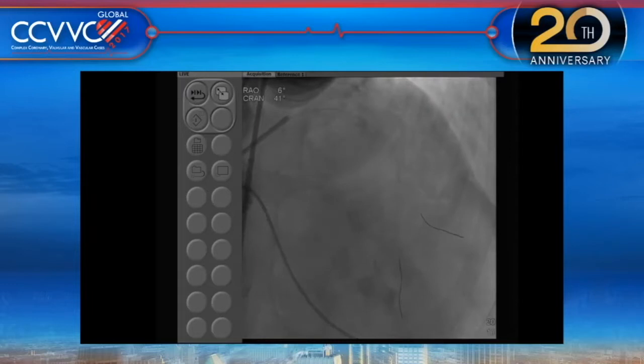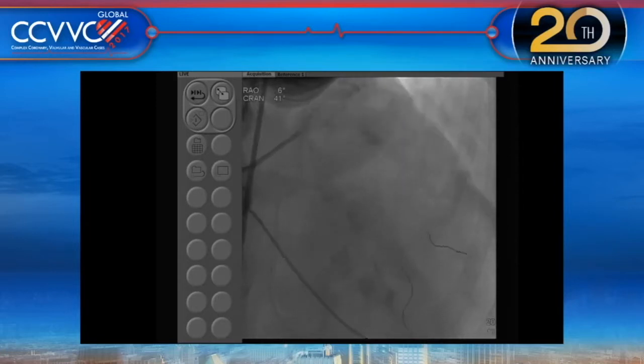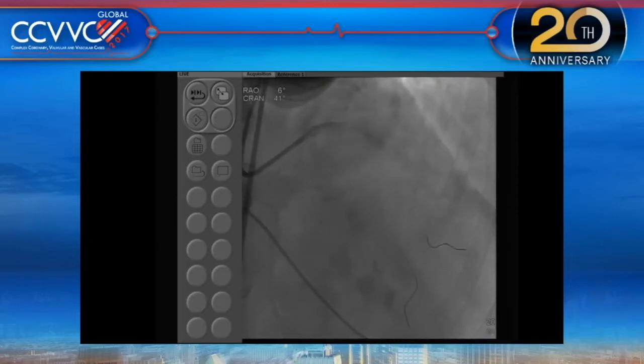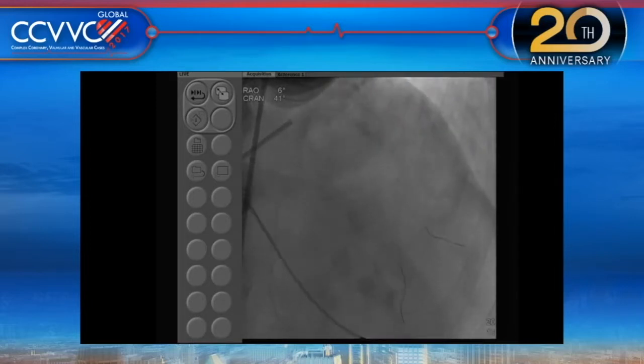The discussion now is: what stent strategy for the LAD-diagonal bifurcation? The left main should be straightforward — a 4.0 x 8 mm stent post-dilated before the bifurcation. The whole case is about what stent strategy to use for the bifurcation, knowing we don't have full anatomy of the ostium of the second diagonal. There is also an eccentric lesion about 50-60% just adjacent to the first diagonal in the mid-LAD that we should not leave alone. Whatever strategy is chosen must cover that mid-LAD segment.